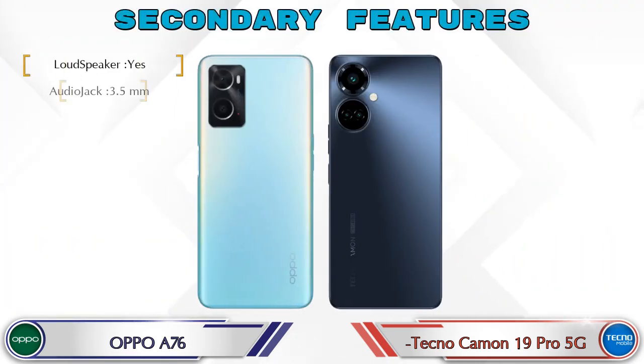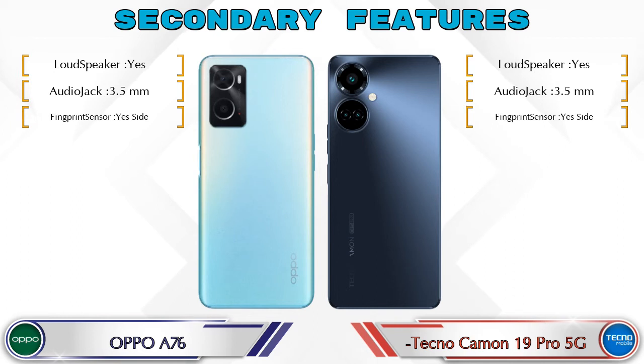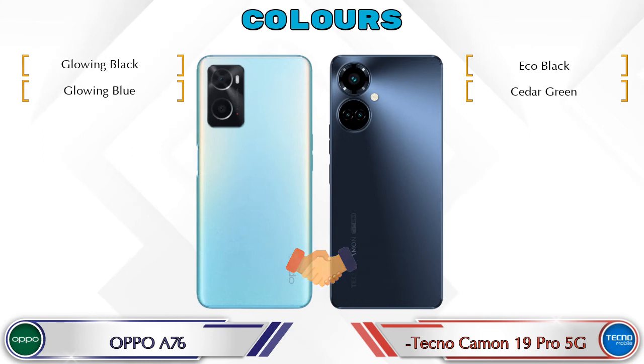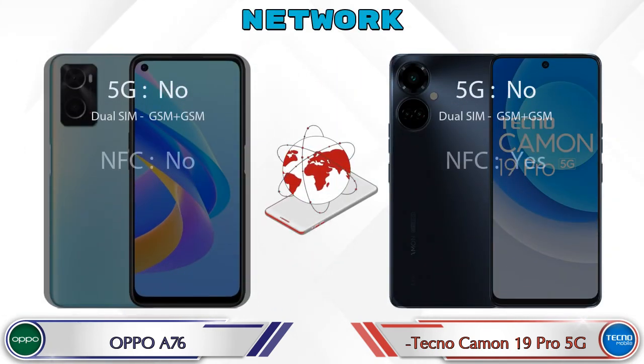Let's see the secondary features of both phones. There are two color options available in both phones. Let's also see the details about network, Bluetooth, GPS, and Wi-Fi.